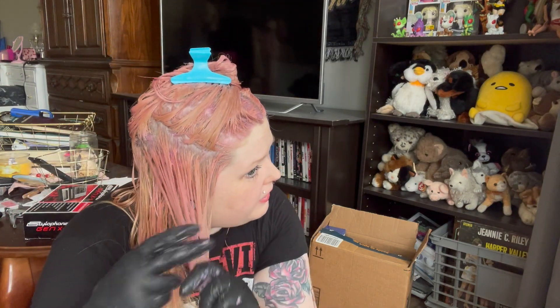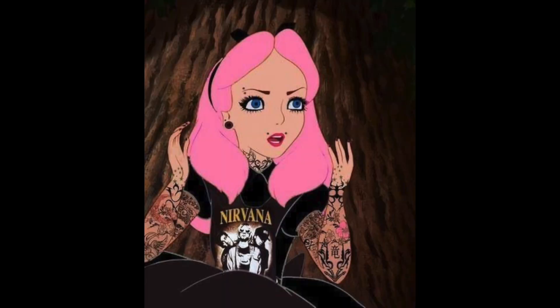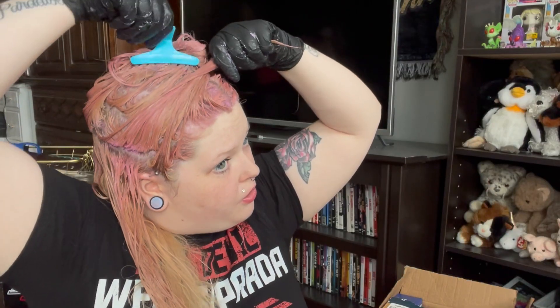This is reminding me — I think it's like the pastel goth, Tumblr vibes — it's making me think of those Disney princess edits where they would take like Ariel or Alice from Alice in Wonderland and give them piercings and tattoos and dyed hair. Dude, that's so me.